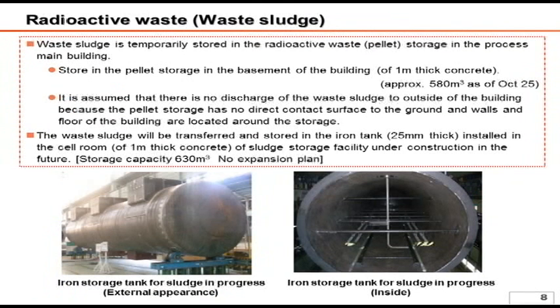As a result of the treatment, Areva's decontamination instruments produce waste sludge containing 100 times the concentration of radioactive materials as the pre-treated water. Such radioactive waste, which is in the form of slime, is stored in the pellet storage tank in the process main building. It is stored in a container with a 1 meter thick concrete wall.